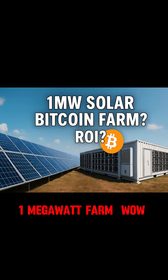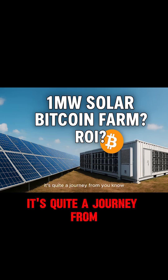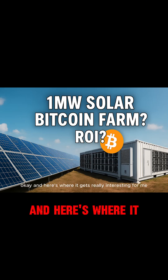Think a full-blown industrial-sized one megawatt farm. It's quite a journey from a few humming machines to what you could genuinely call a digital powerhouse.